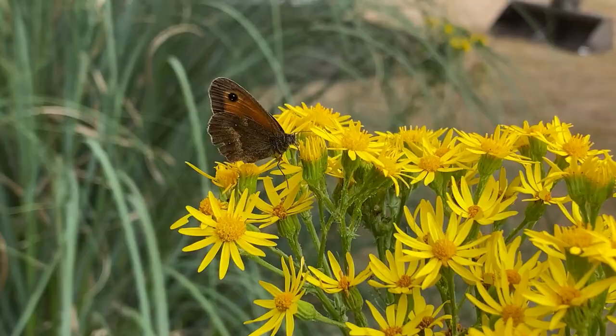Ragwort really does get a lot of bad press, and I think wrongfully so in many contexts. I'm not trying to deny the serious issues it poses for livestock, which are people's livelihoods — I wouldn't dream of suggesting we go against that. We have to work with livestock farmers and landowners if we want the world to be a better and greener place. I'm just saying that in certain contexts and settings, like a garden, it's absolutely fine.